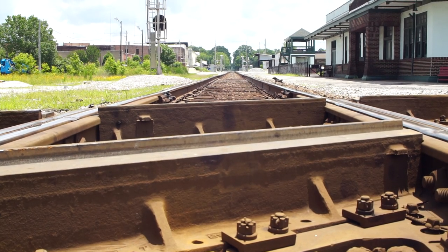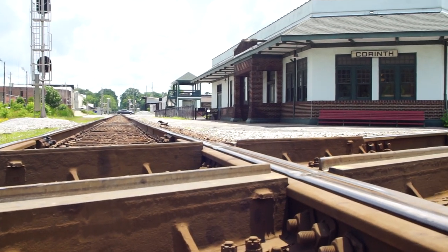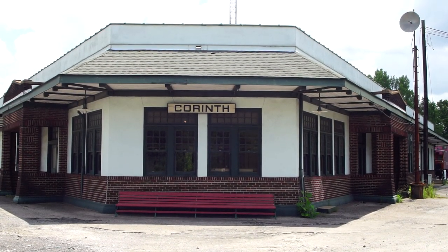This crossroads in Mississippi will come up again. We're in Corinth at the Depot Museum. We just toured the Corinth Train Museum and it's really great. It's kind of an old fashioned, older museum with a lot of interesting exhibits on trains, the railroad, and the history of Corinth. It's definitely worth checking out if you are in Corinth, Mississippi.